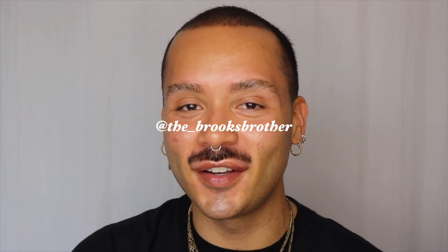Hello friends! I hope everyone is doing well. If you're new here, my name is Michael, I'm known as the Brooks Brother, and thank you for joining.